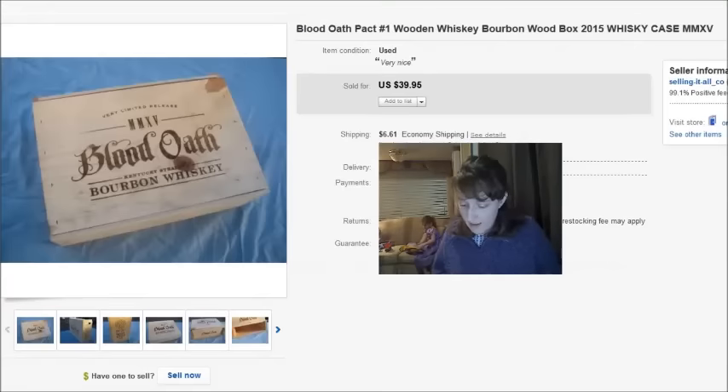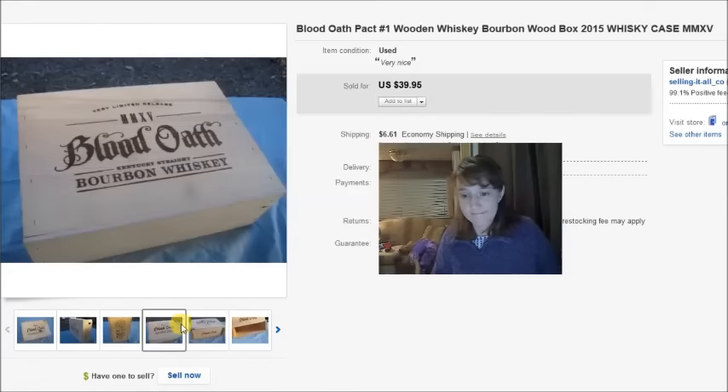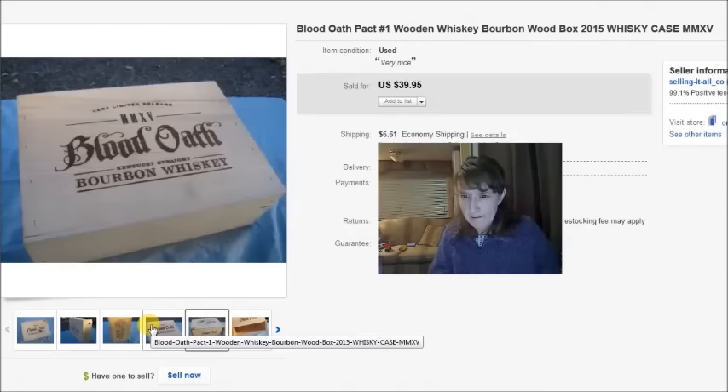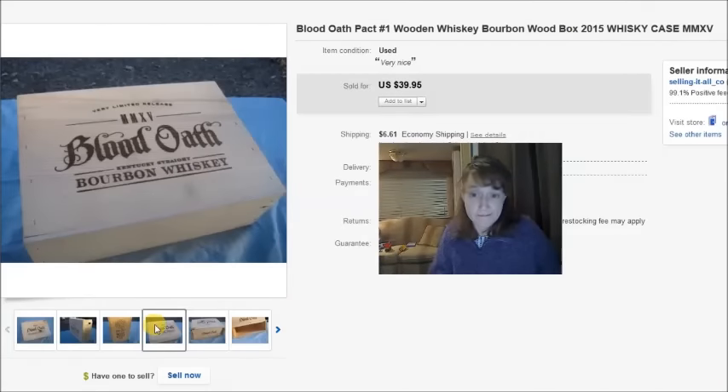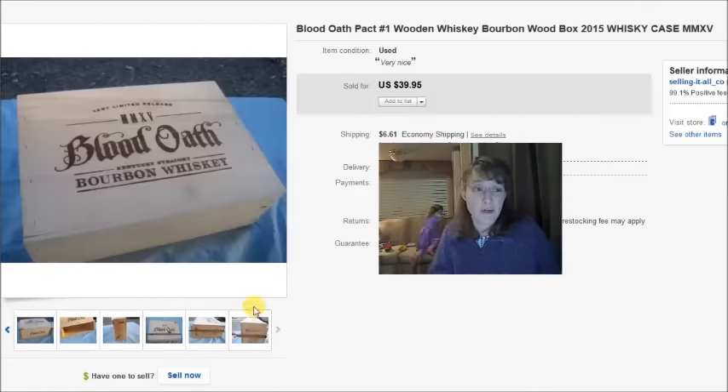This is a Blood Oath whiskey box — a wooden box that my husband picked up, the kind that had bottles of whiskey in it at one time. Apparently they're collectible. I don't know much about it, but I listed it and it sold for a best offer of $30. He paid about $5 for it.